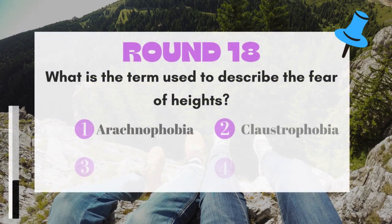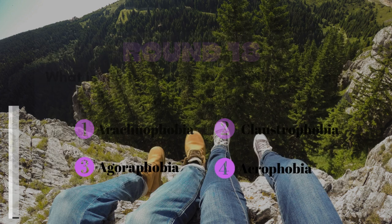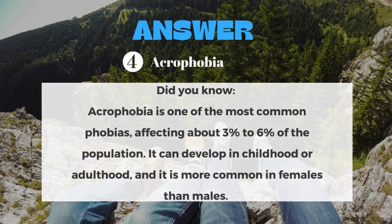Round 18: What is the term used to describe the fear of heights? The answer is Acrophobia.